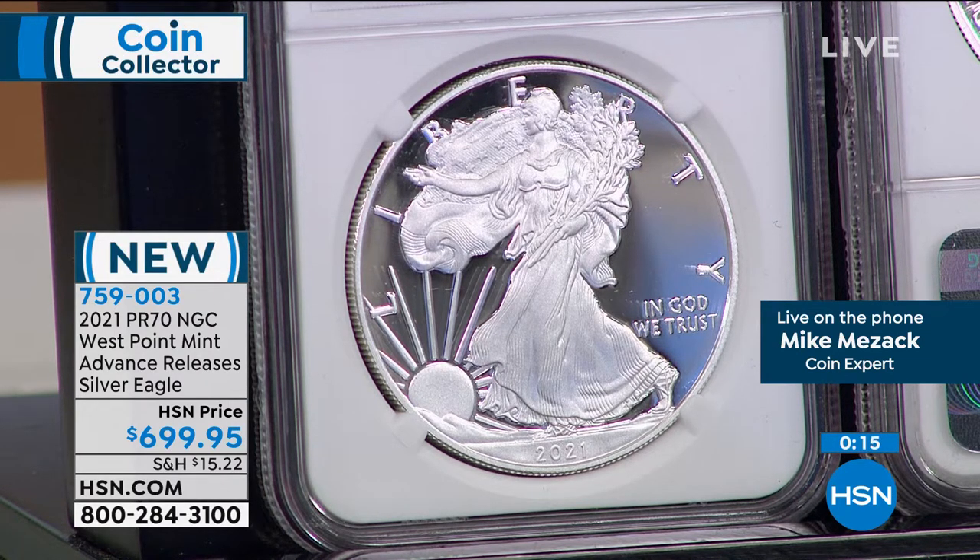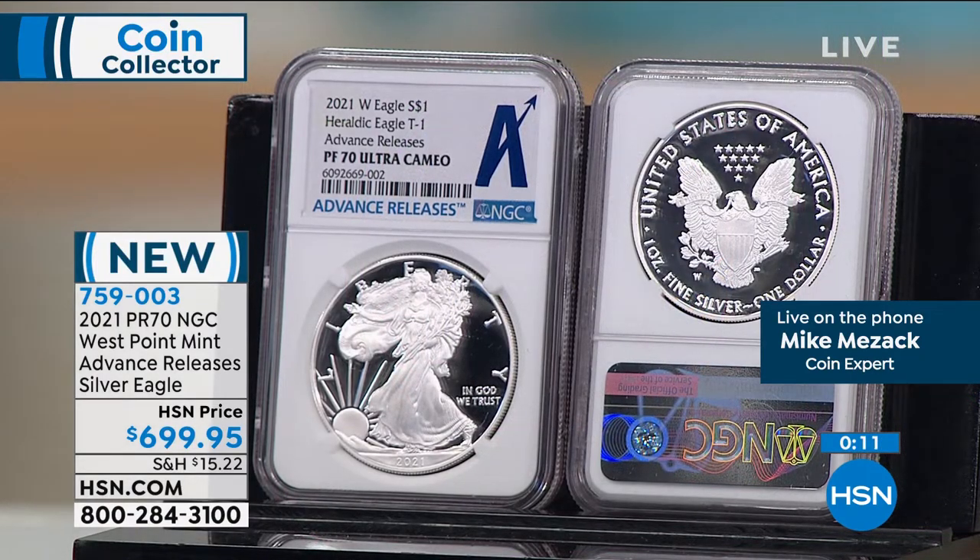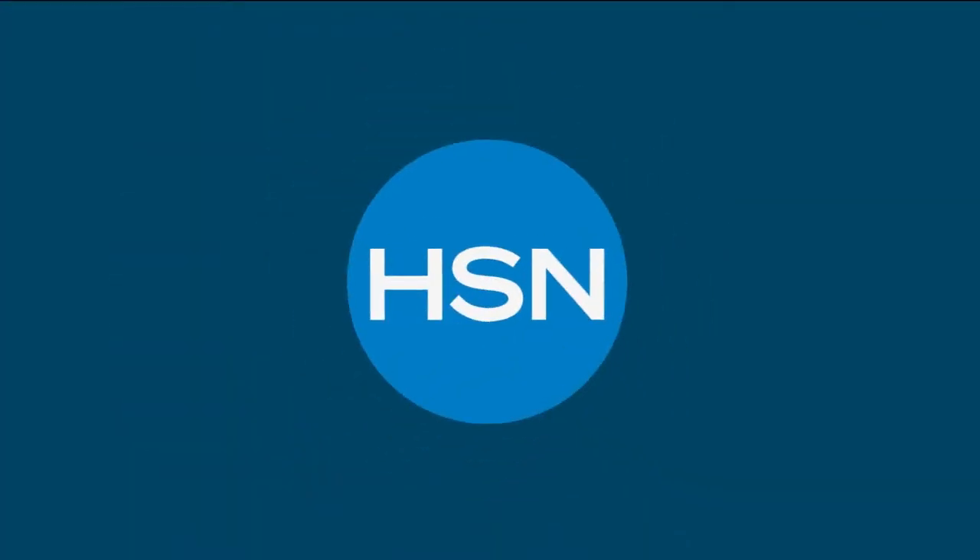So you have the regular proof coin sold out in six minutes, and this sold out before it was even released. This is the pre-release coin. The rarest annual issue Silver Eagle that the United States government has ever made — now in its rarest format, this pre-release. It only represents 10% of what is already the rarest annual issue Silver Eagle ever made. You can see it says Heraldic Eagle Type 1, Advanced Release, Proof 70, Ultra Cameo, NGC. Item number 759-003. VIP financing with HSN card — $58.33 a month for a year.